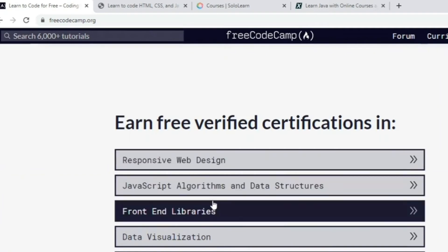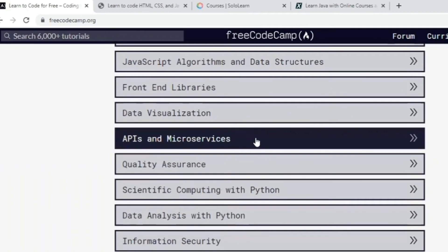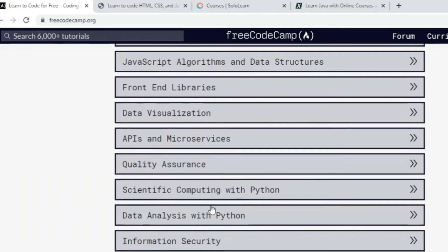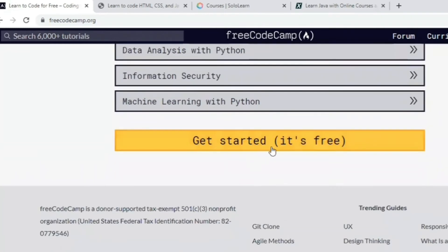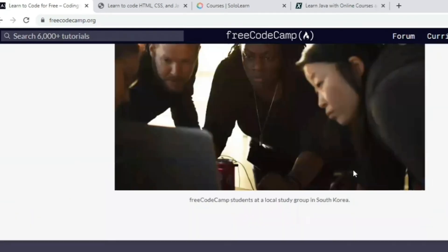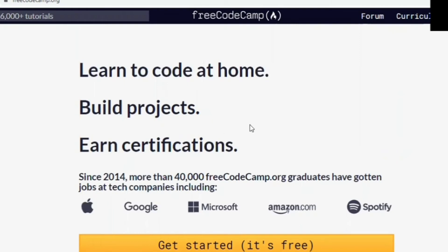freeCodeCamp covers web design, JavaScript, algorithms and data structures, random libraries, APIs and microservices, quality assurance, data analysis with Python, information security, and machine learning with Python. You can learn all these things for free at home, build your own projects, and earn certifications.